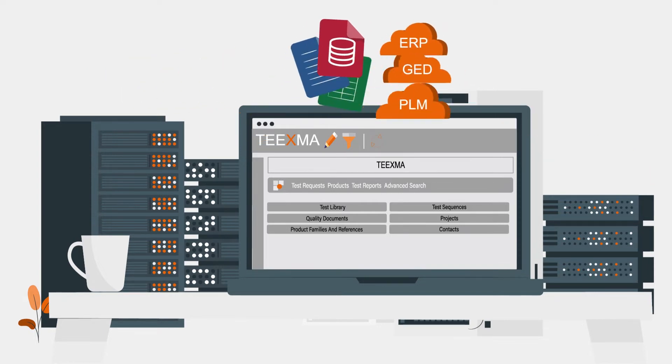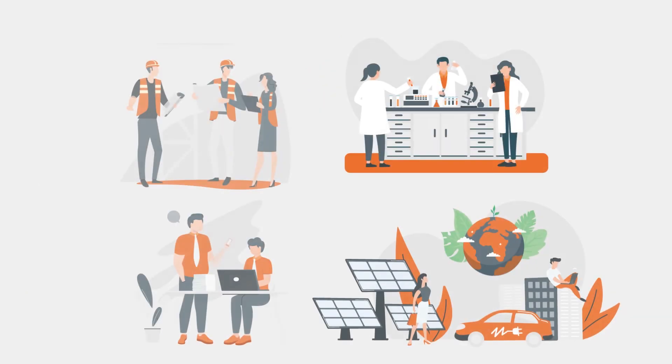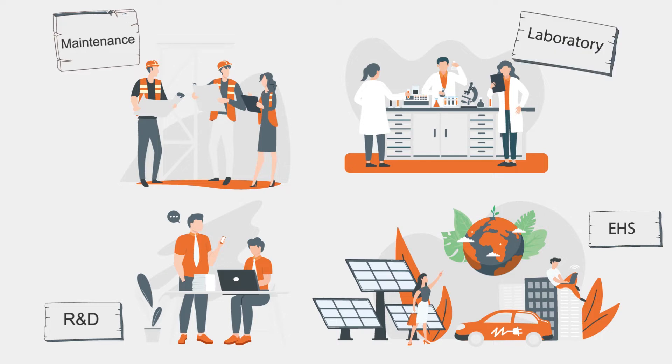TEEXMA collects and restructures this data, allowing it to be easily accessed when necessary. There are many stakeholders involved in the use and collection of this data — R&D, maintenance, labs and EHS all regularly share and require access to said data.